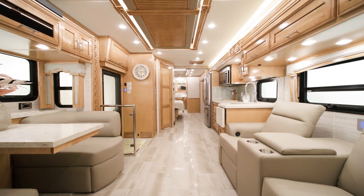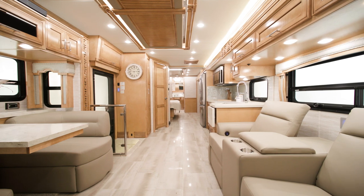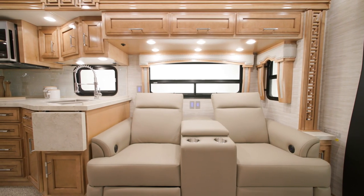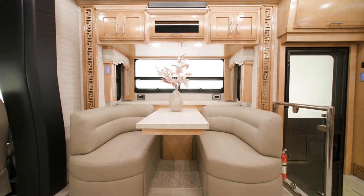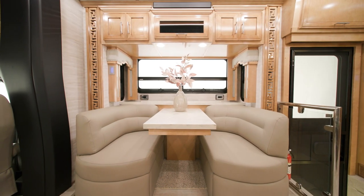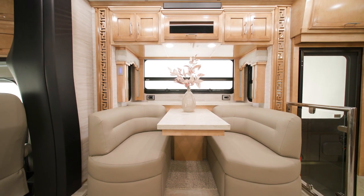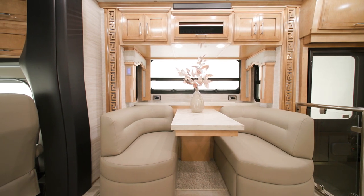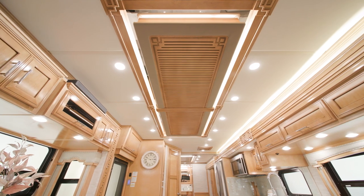There are two additional decor options to choose from as well. The living space is furnished with optional theater seating, which sits opposite from an optional euro booth dinette. Numerous other furniture selections are also available, like a hide-a-bed sofa or two recliners and ottomans. The feature ceiling offers a stylish touch to the room.